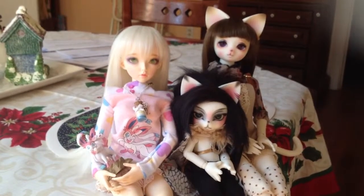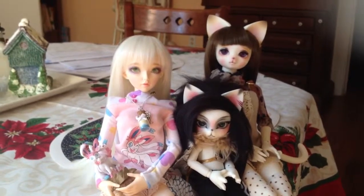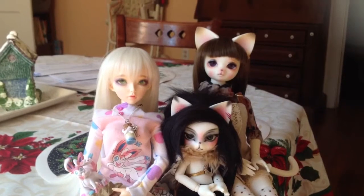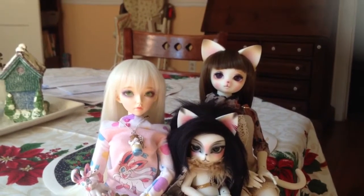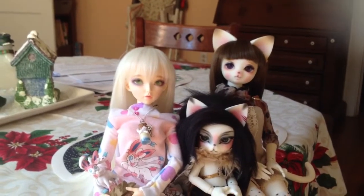Hey guys, today I'm here to do one of the BJD Addicts prompts. When I do these prompts, I'm not doing them in any specific order — it's just kind of what I feel like doing that day, whatever is relevant to my life at the time.